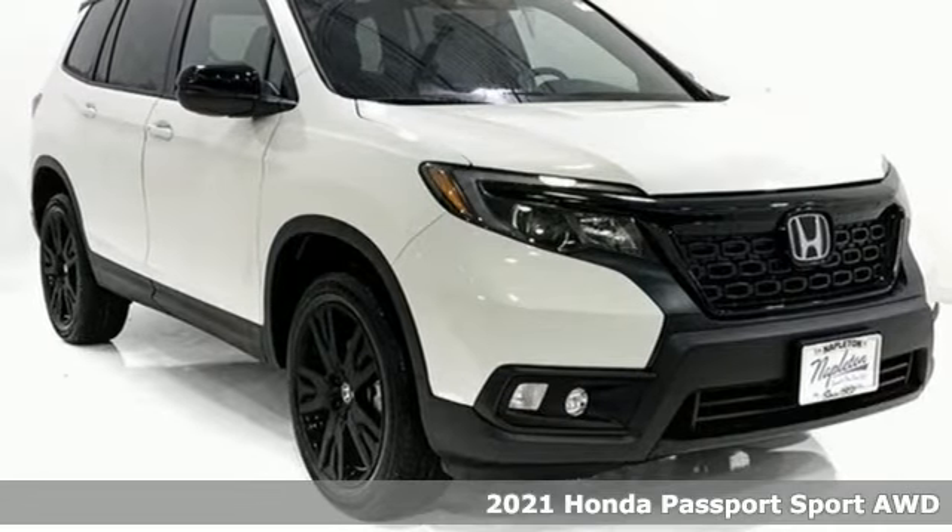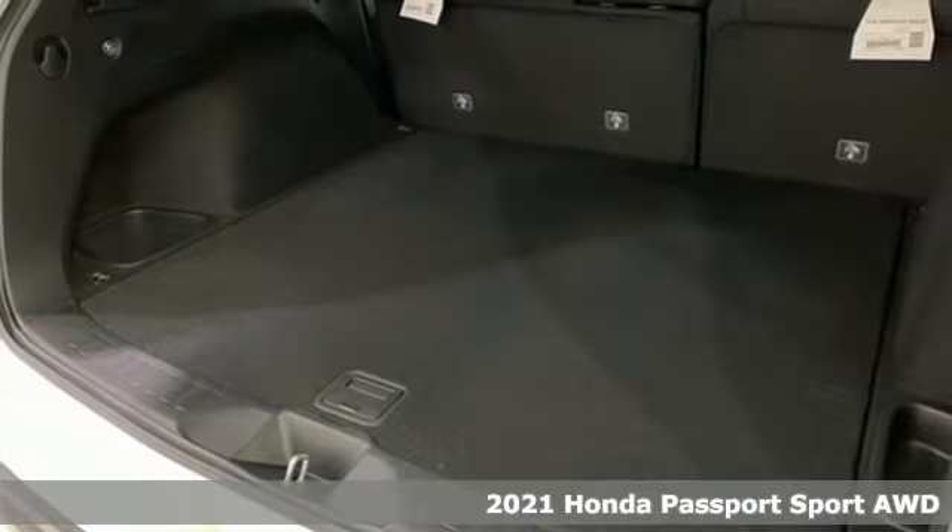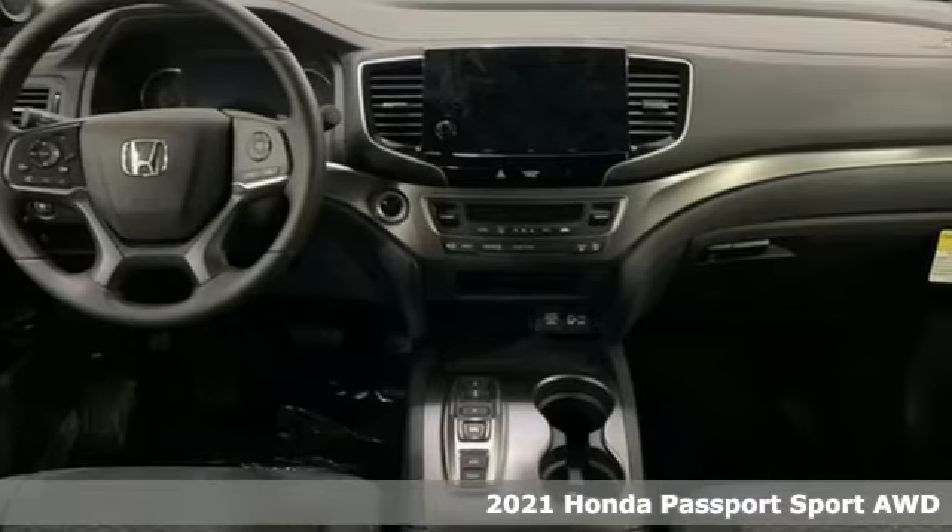Here's a new 2021 Honda Passport. Honda has a world-renowned reputation for reliability, plus it offers an exciting list of features.